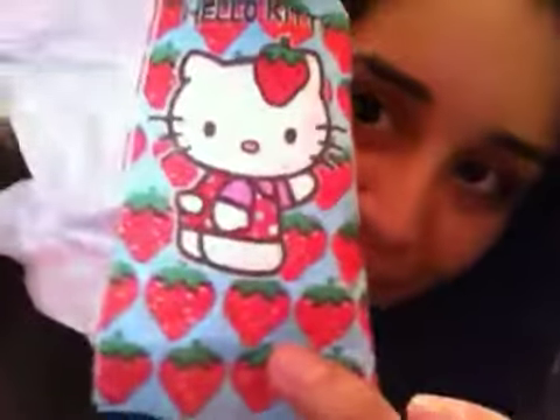I got Hello Kitty tissues from Forever 21. I have a used one right there but I don't really want to show you guys — though I'm going to show it anyway, it's not really that used. They're cute, they're like awesome, they're like a dollar.